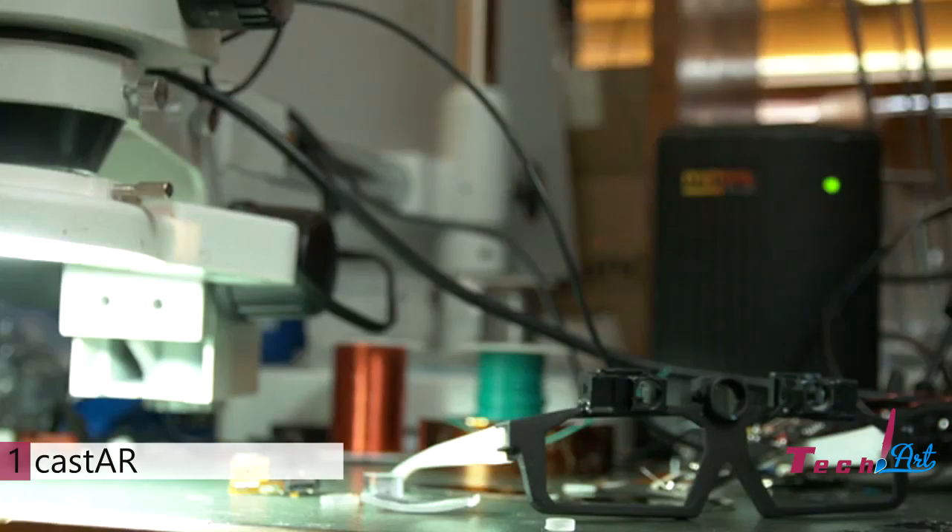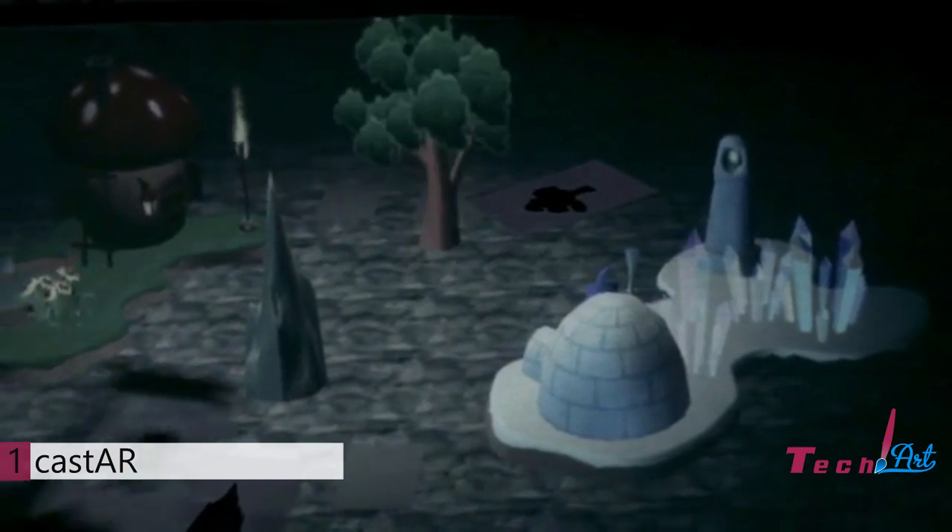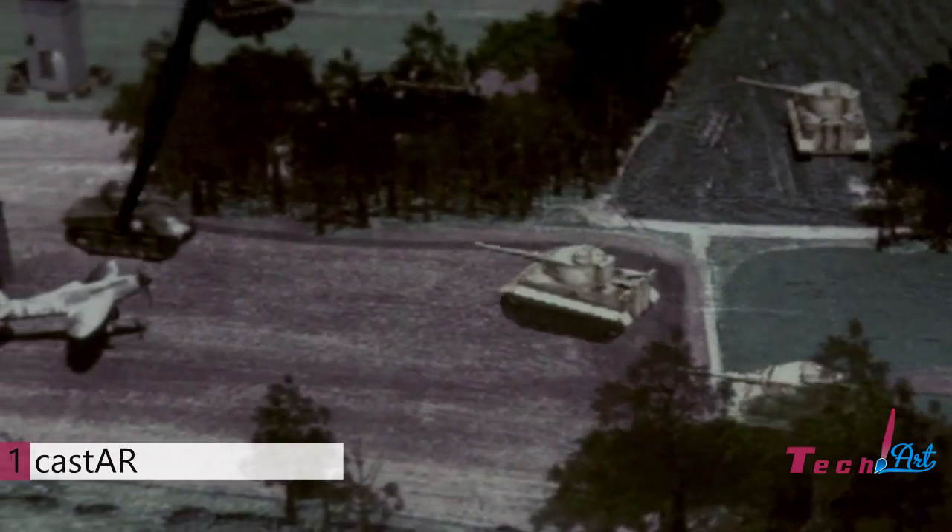I've been designing products for 15 years. I love it. It's my passion. I've dreamed about this kind of holographic experience since I was a kid. Every time I would bring someone into the hardware lab, they put on the prototypes, and the first thing out of their mouth was just like, wow. And that's the kind of experiences that I love to create.